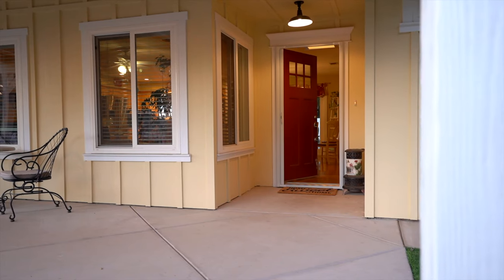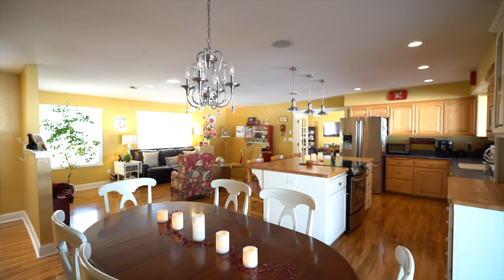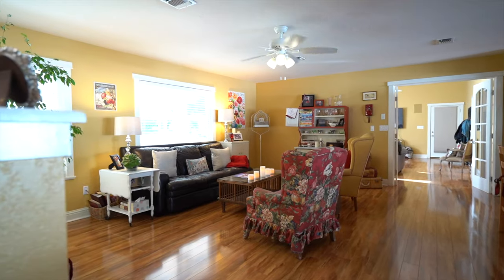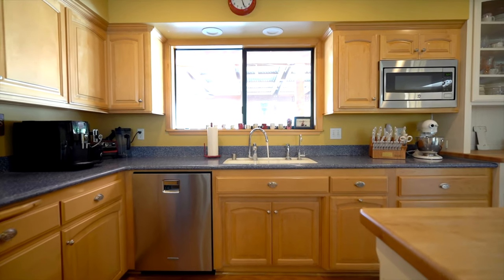From the moment you step foot in the door you feel the warmth and comfort of the inviting open floor plan. The kitchen is at the center and a gathering place with an island that opens up to the living room and a window that looks out to the pool and outdoor kitchen.